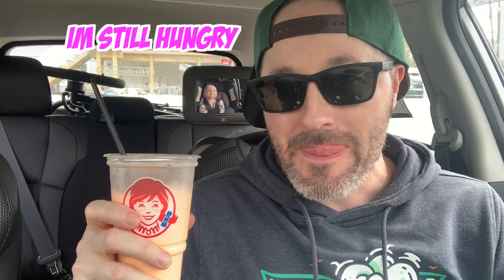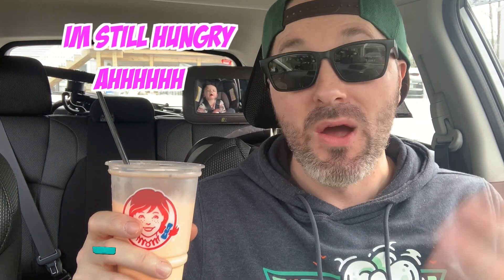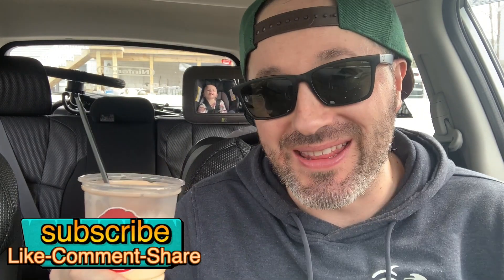If you guys like checking out reviews and enjoyed this one, be sure to hit the thumbs up button and subscribe if you're not already. If you enjoyed this video, maybe you'll enjoy one of these other reviews as well.